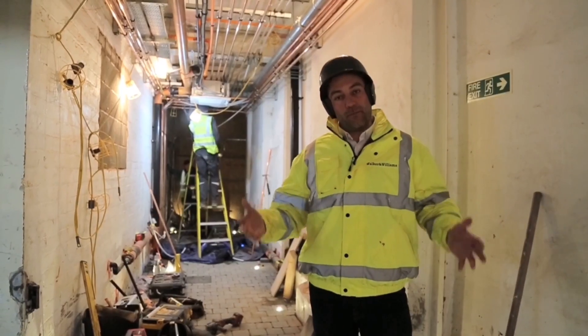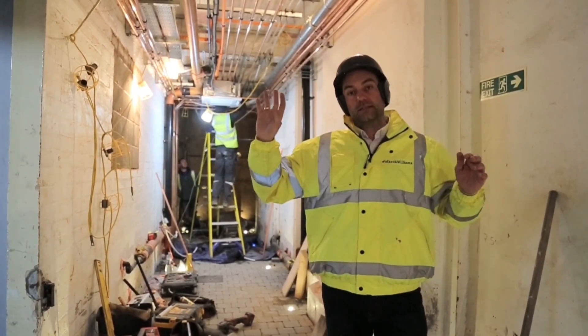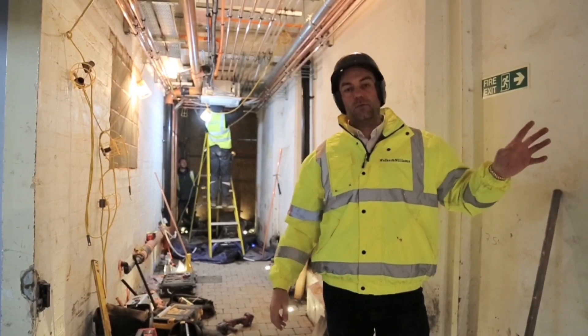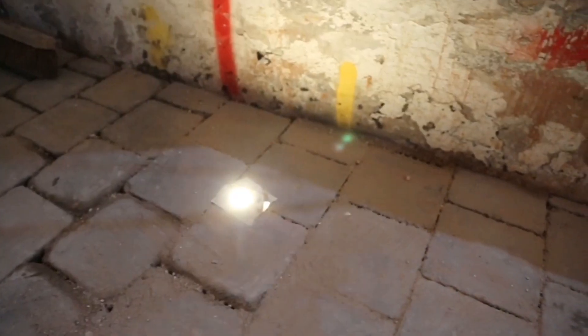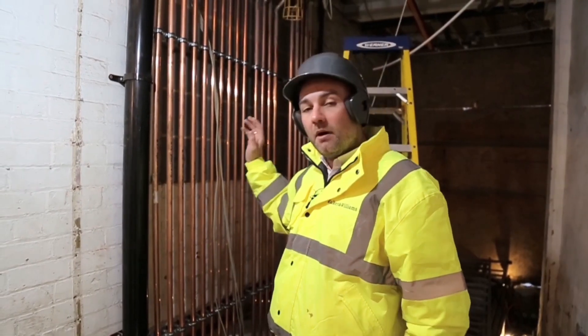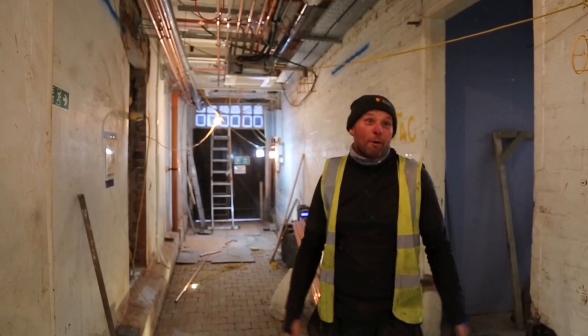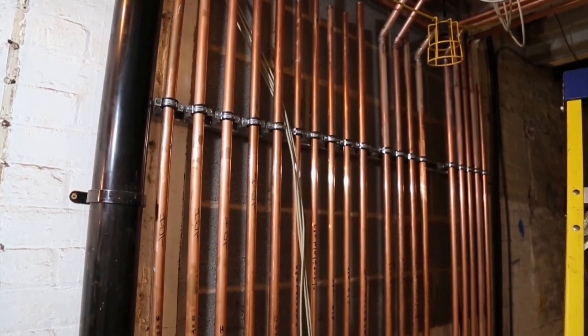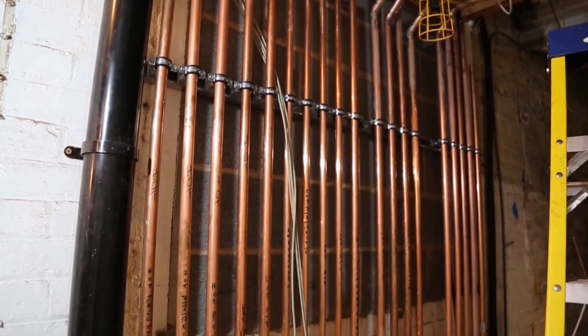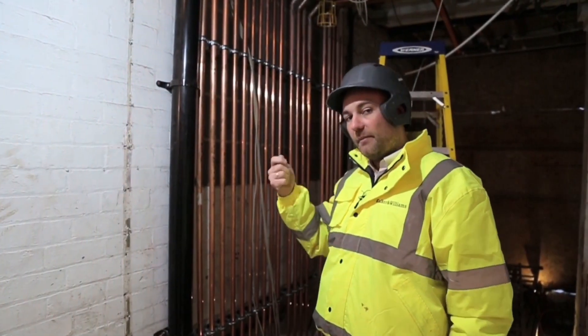This is the main corridor that connects number 17 to number 19. It'll be the way that guests get from number 19 where reception is to number 17 where their room might be. You can see we've just illuminated this corridor which is going to look amazing. And this massive wall of pipes — most of them don't actually do anything. It's just that Ali the plumber likes to charge us a lot of money and installs pipes that go nowhere and do absolutely nothing in order to put in big bills.